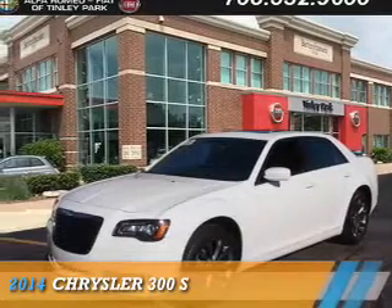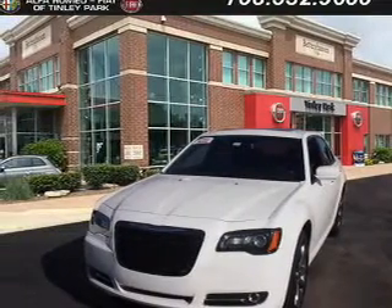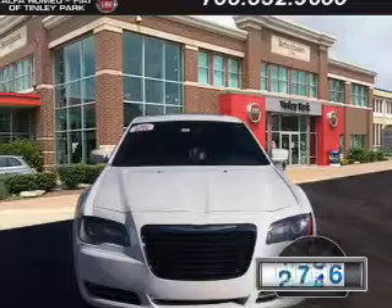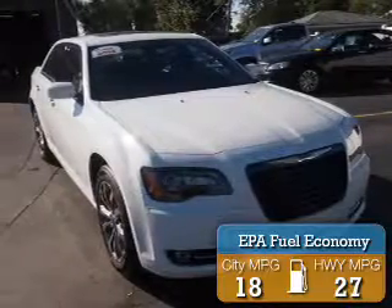Presenting the 2014 Chrysler 300, powered by all-wheel drive, a 3.6-liter six-cylinder engine, and an automatic transmission. With fewer than 25,000 miles, this vehicle has a long road ahead. Great fuel efficiency saves you money by requiring fewer trips to the gas station.